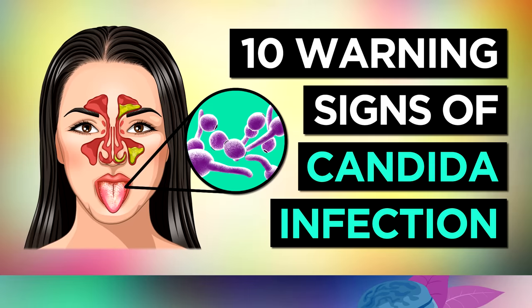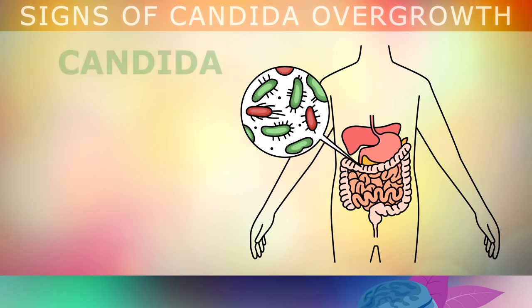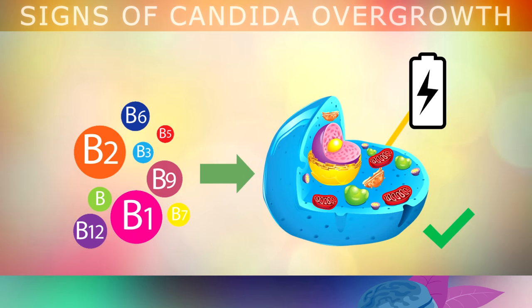10 Signs That You Have Candida Overgrowth. Candida is a fungus or a yeast that naturally lives inside your body. This produces B vitamins in your gut, which help your cells to make energy from the foods that you eat.